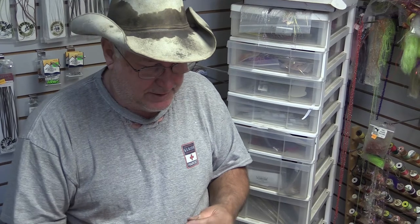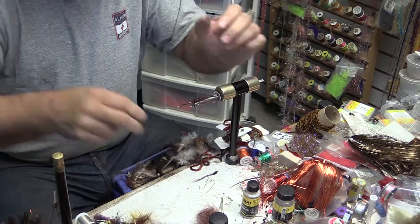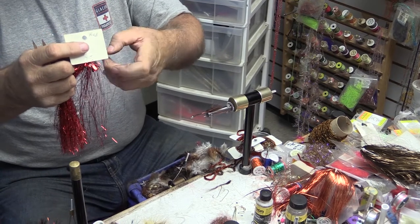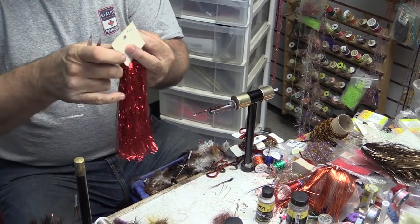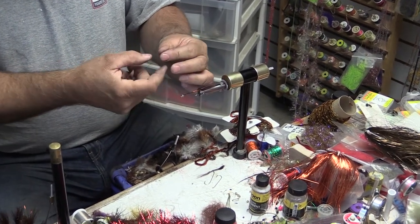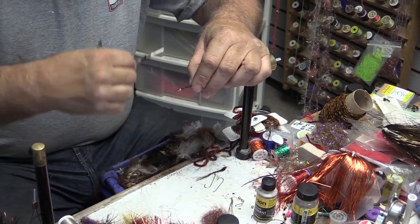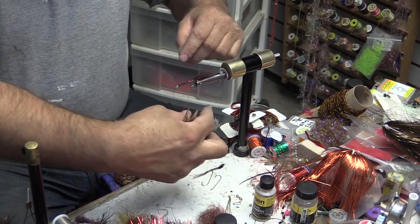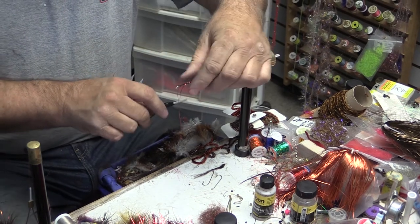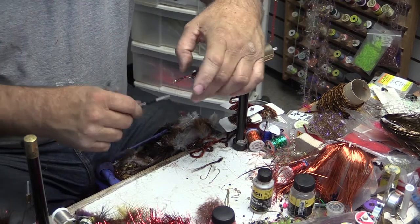Now that I've got on the one flash, this is what we call the fly of many colors, because now we're going to add a couple of different color flashes. If you guys were here to fish, you'd be fishing right now. You would not fish this fly in the springtime, because what it emulates is not out in the water in the springtime. This simulates our leeches.